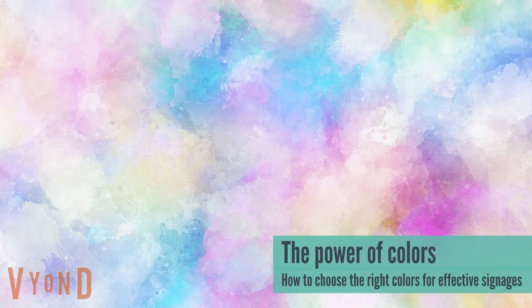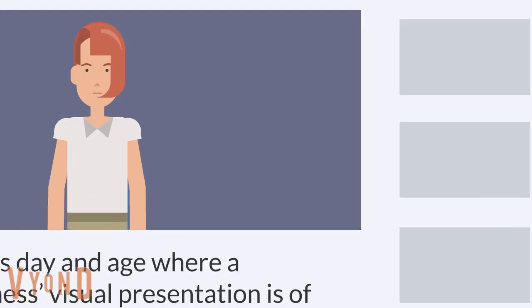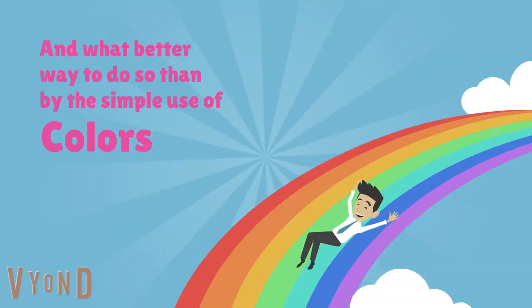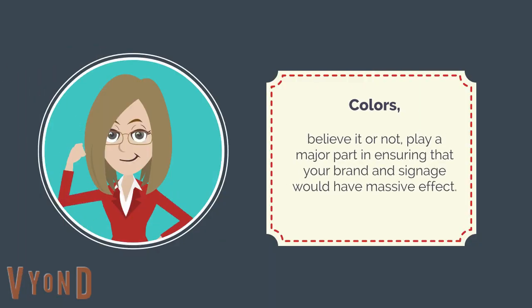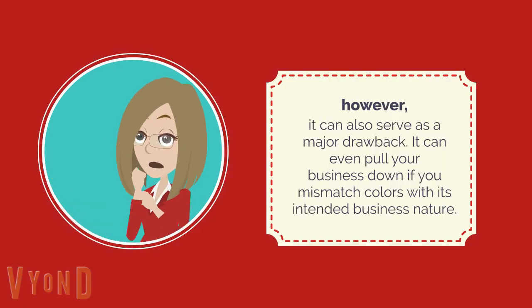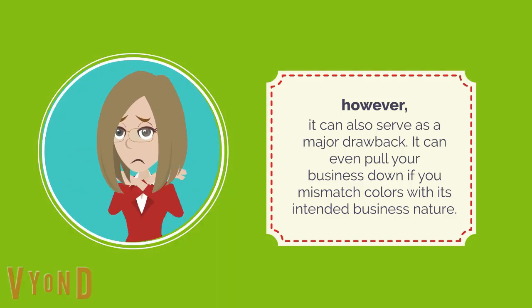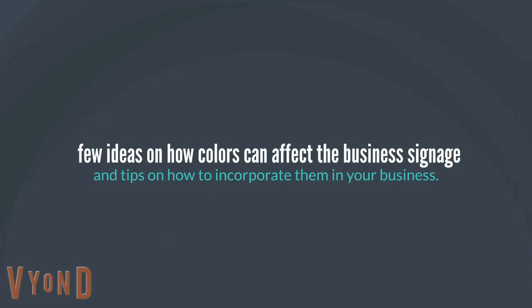The Power of Colors: How to Choose the Right Colors for Effective Signages. In this day and age where a business visual presentation is of the utmost importance, one must be very thorough and possess a unique talent for effective visual marketing. And what better way to do so than by the simple use of colors? Colors play a major part in ensuring that your brand and signage would have massive effects. However, it can also serve as a major drawback — it can even pull your business down if you mismatch colors with its intended business nature. Here are a few ideas on how colors can affect the business signage, and tips on how to incorporate them in your business.